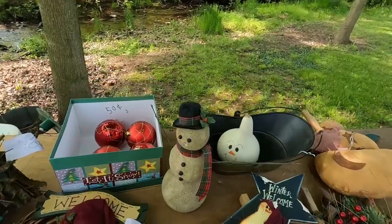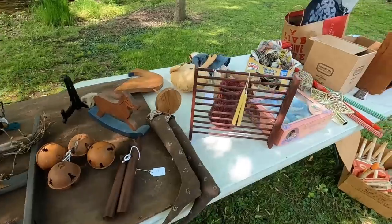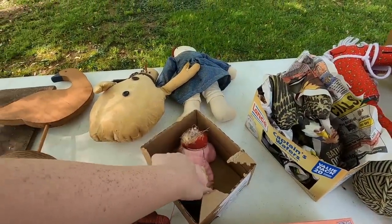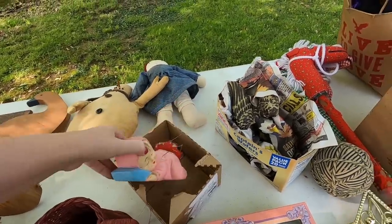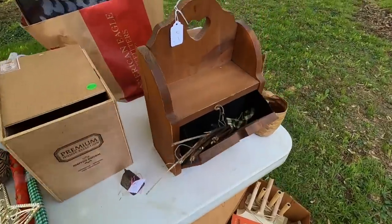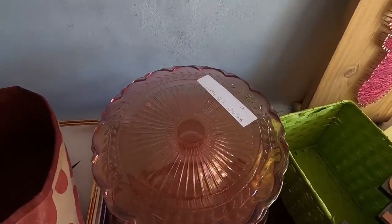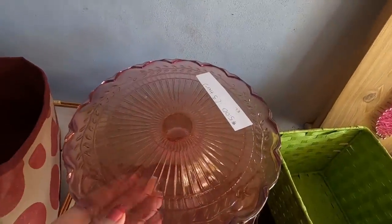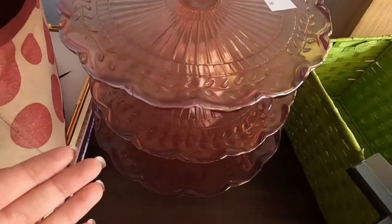Nice stuff here. This thing is for a pin cushion — oh my gosh, that's kind of interesting. Sounds like three cake stands — they have five dollars on it. I think it's for all three. I'll take those.